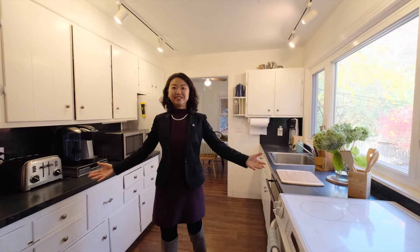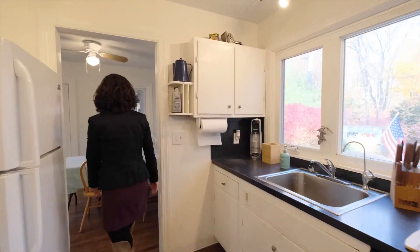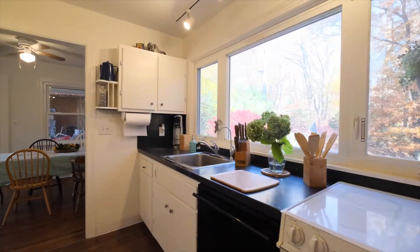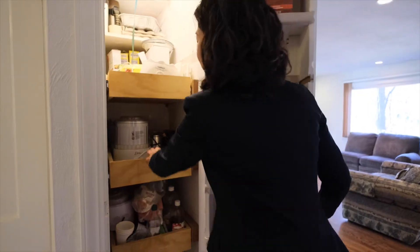Welcome to the kitchen with beautiful views, track lightings, and leading into the dining room. This would be a pantry, and it's really cool — we've got some built-in drawers.